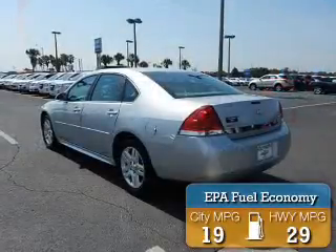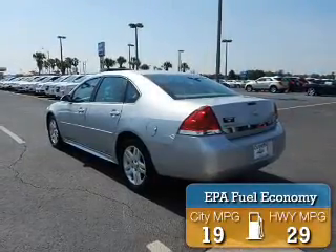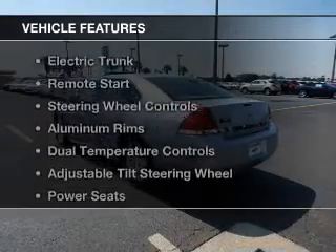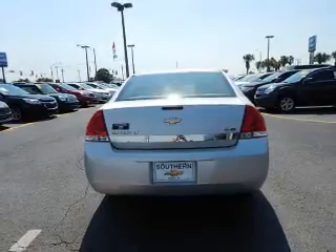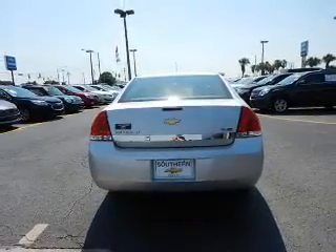Great fuel efficiency saves you money by requiring fewer trips to the gas station. The features include electric trunk, remote start, steering wheel controls, and aluminum rims.